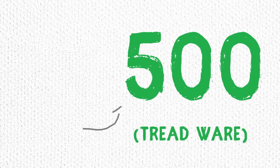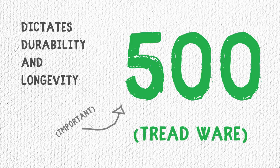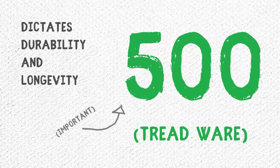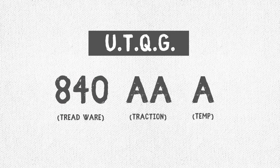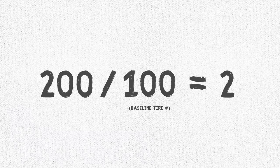The format is a three-digit number followed by two letters. Your tread wear is the first number — it's an important one. This gives you an idea of the durability and longevity of your tire. The higher the number, in theory, the longer your tire will last. It's measured off a baseline tire of 100, so a rating of 200 means it'll last two times as long.